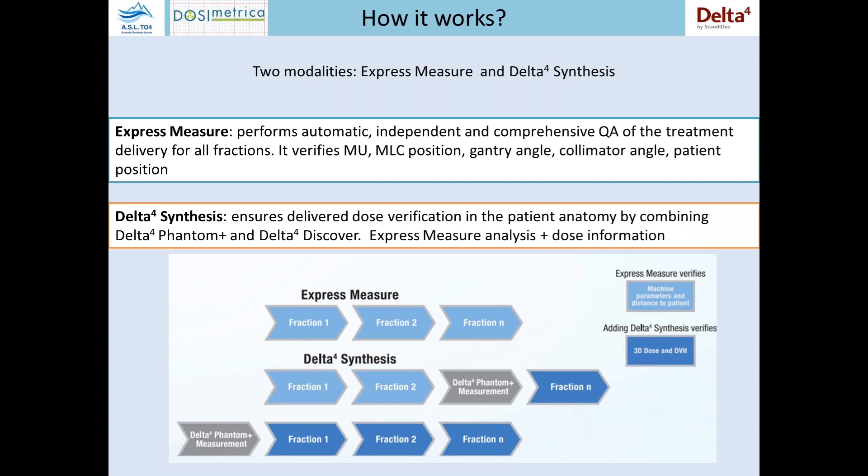So how does it work? During the pre-treatment QA, the Delta IV phantom performs a dose measurement and associates it with the fluence measured by the Discover. Then in subsequent fractions, beside the measurement made in express mode, a dose recalculation is performed based on the difference in the measured fluence. So we can have a dose recalculation every day.